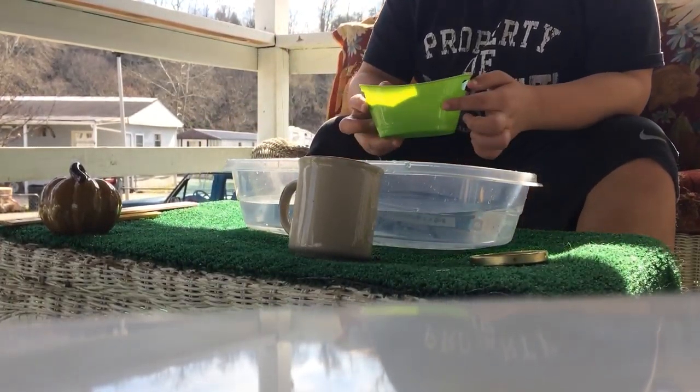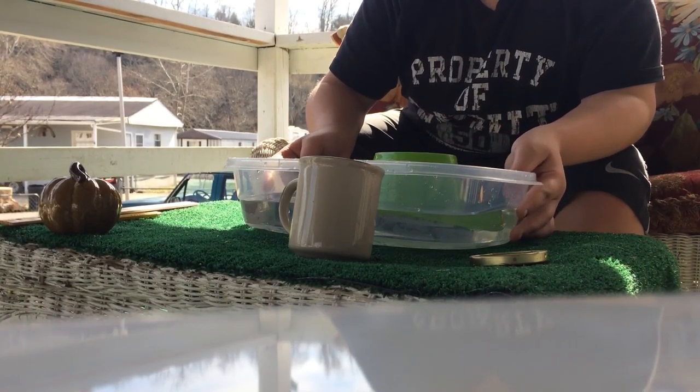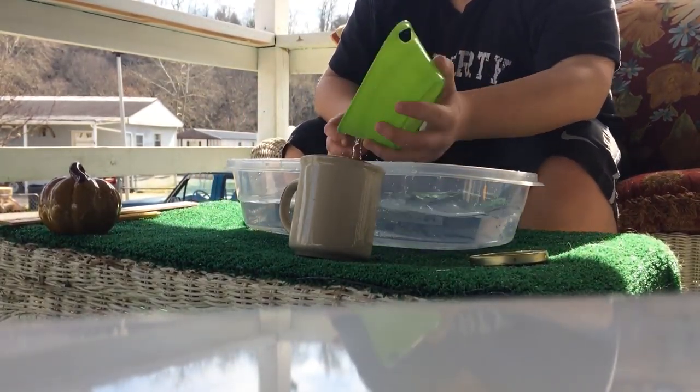Can a basket float? Yes, I know it can. But can it float backwards? Yeah! It can float backwards! So, a basket can float.